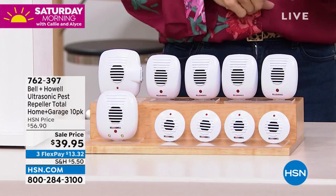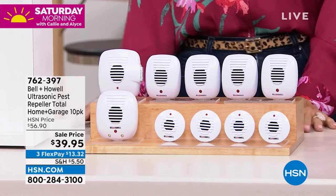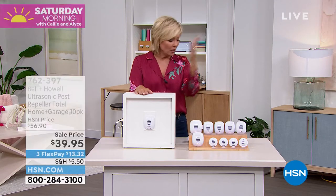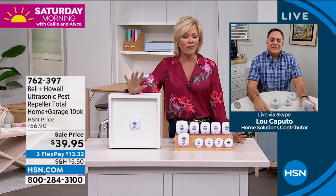Spiders are my least favorite thing in the world. A lot of these pests are hibernating all winter, then they wake up starving and look for a warm place with food — in your walls, the tracks of your windows, or just walking through your front door. If you have these, let us know how they've been working. Lou Caputo is our guest joining us to talk about how they work — silent and truly a customer favorite.